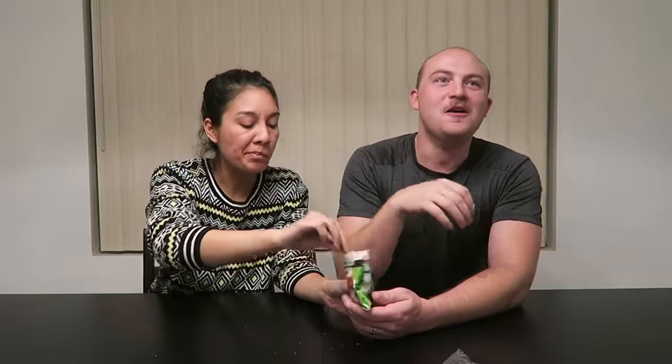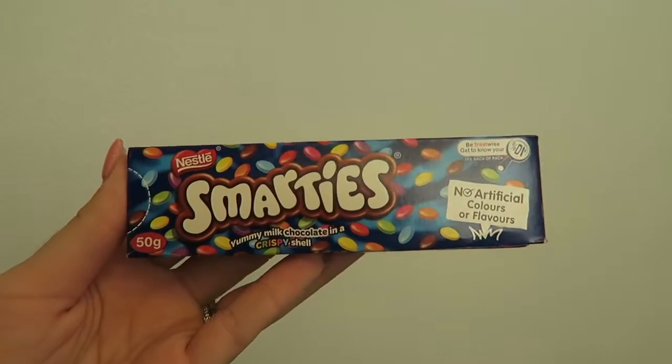Next we have Shapes - these are assorted shaped crackers. Since Kelly said pizza was her favorite flavor, that's the one we're trying. They look like garlic bread almost. It kind of tastes like a Cheez-It with tomato, but it's good. It just tastes like a barbecue Pringle. I think it tastes pretty good. It tastes like pizza flavored cream.